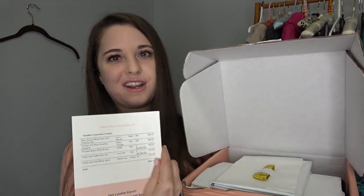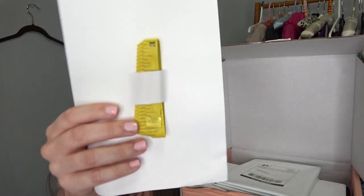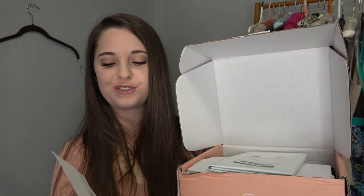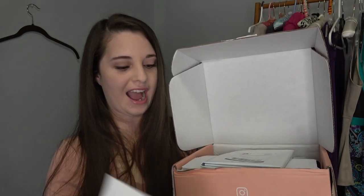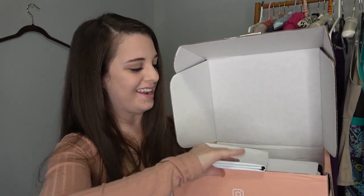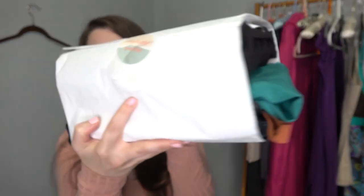So y'all know as soon as this box came, I had no patience like usual and I busted into it, but I didn't get a good look at anything because it's all wrapped up so nice, so you get to unbox it with me. Here is how the box looks — they packaged it really well. Something different that they do is they include a fabric tape measure so you can get your measurements, and it shows you how to measure yourself. They also give you a prepaid shipping label. Everything comes super nice and packaged up pretty.